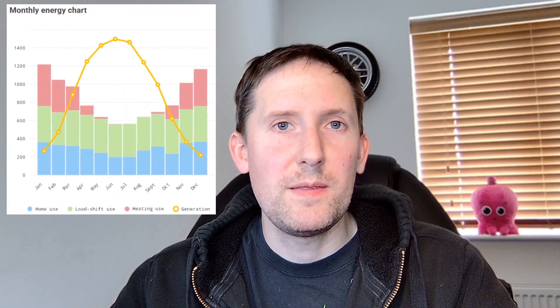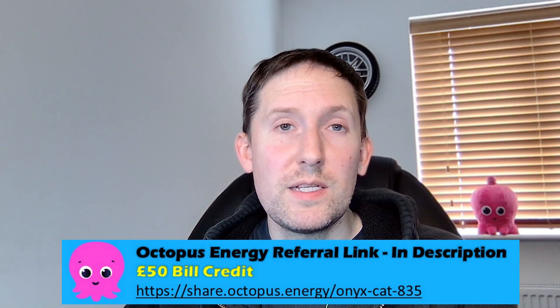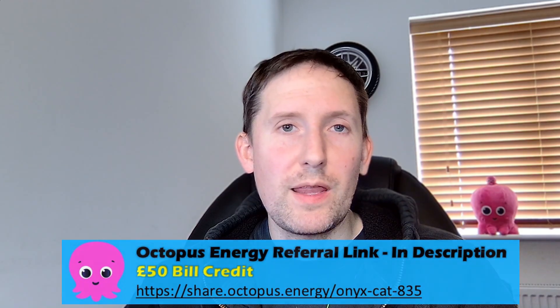My plan is to switch tariffs around the end of March, and then again around the end of September — because this is when generation exceeds usage, and then when usage begins to exceed generation once again. You might worry that this strategy involves regularly switching from one provider to another, but I believe Octopus Energy offer enough choice to competitively cater to almost all use cases. They have been my energy supplier for nearly five years, and I would highly recommend them. That's why I have a referral link for £50 bill credit if you decide to join Octopus yourself — there's a link in the description. Using this referral link helps support my small channel too, so a big thank you from myself.